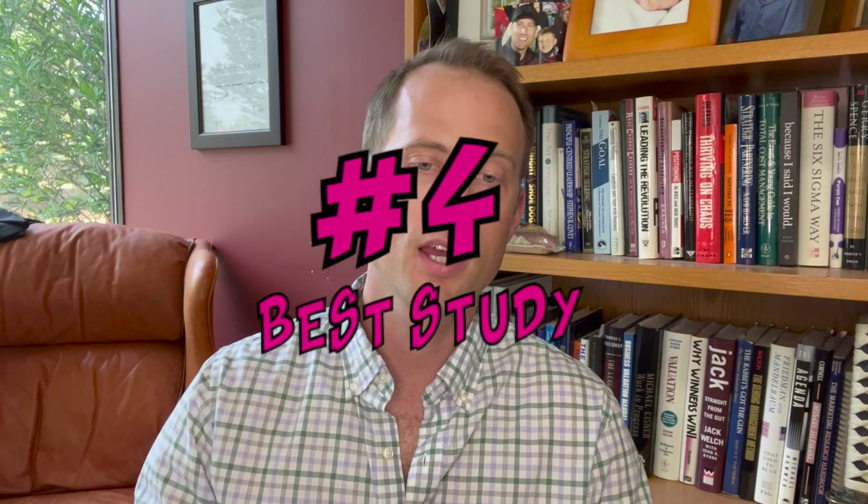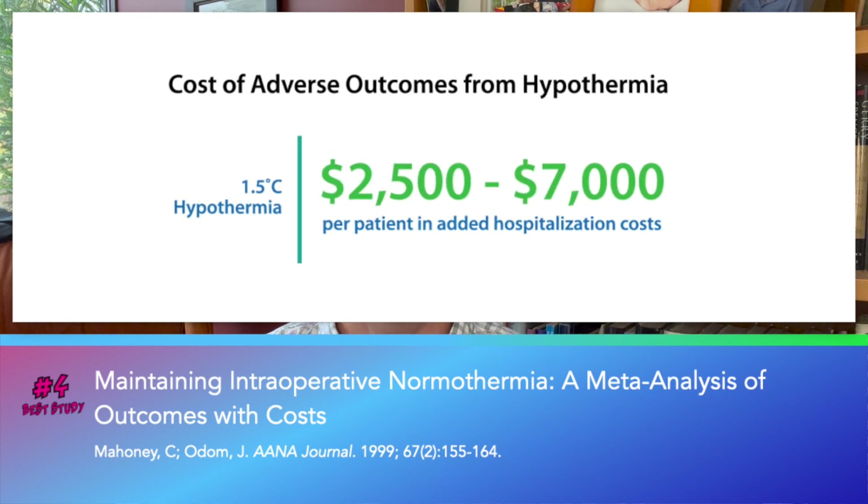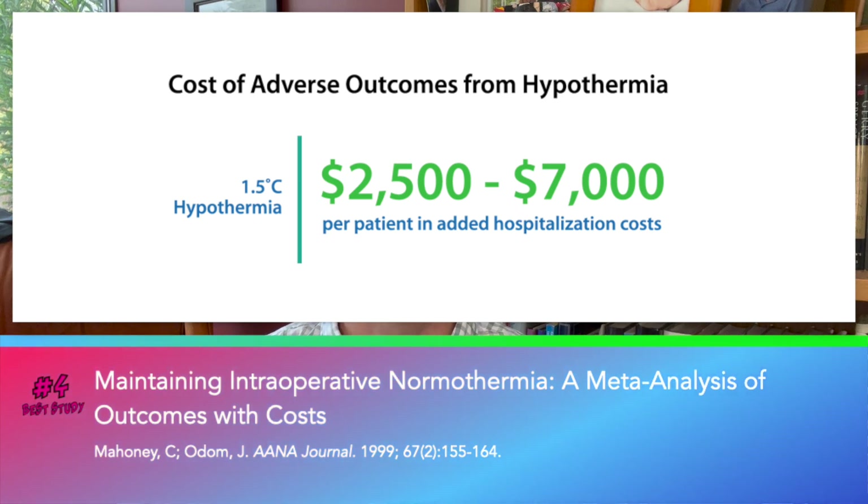Number four: Mahoney and Odom showed in a meta-analysis that averaging only 1.5 degrees Celsius of hypothermia resulted in adverse outcomes that added between $2,500 and $7,000 per hypothermic surgical patient to hospitalization costs. Let's just say it pays to warm effectively.